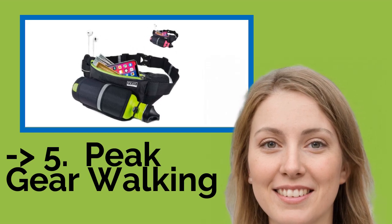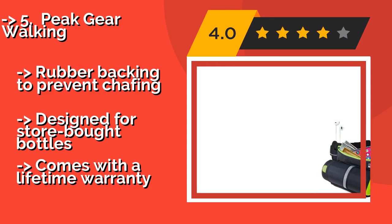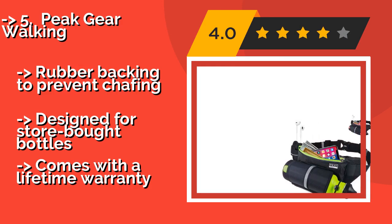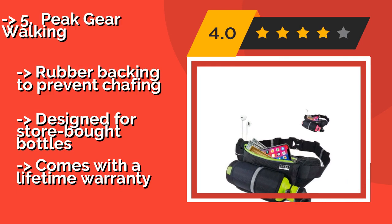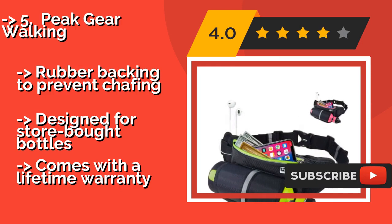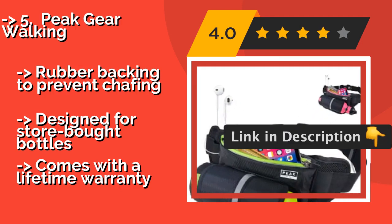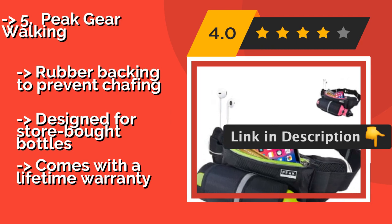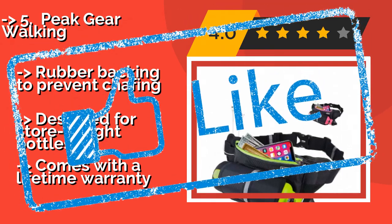The fifth product is Peak Gear Walking, created by a marathon runner. The Peak Gear Walking, around $17, is a comfortable fit for waist sizes ranging from 28 to 49 inches. It's built so that your bottle can be stored in either direction, making it simple to access whether you're a lefty or a righty. Rubber backing to prevent chafing, designed for store-bought bottles, and comes with a lifetime warranty.